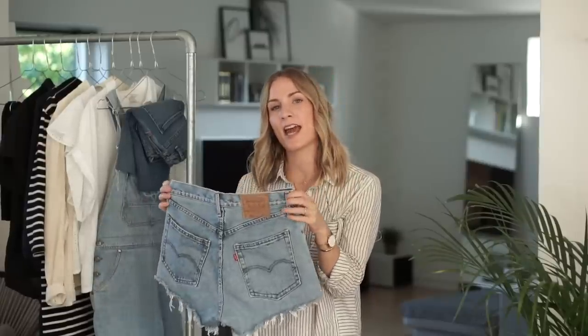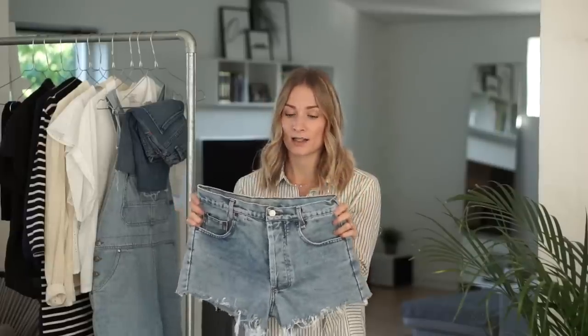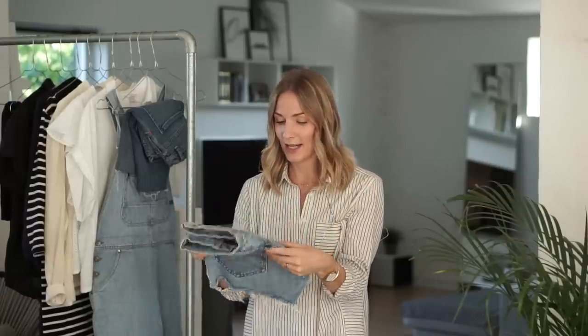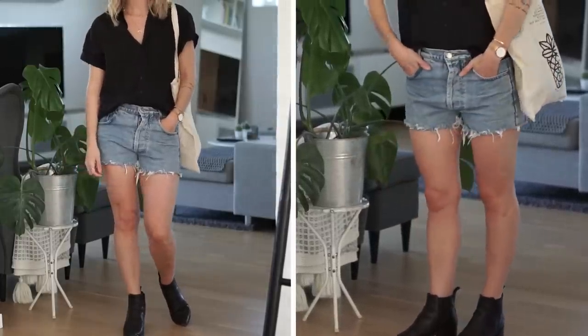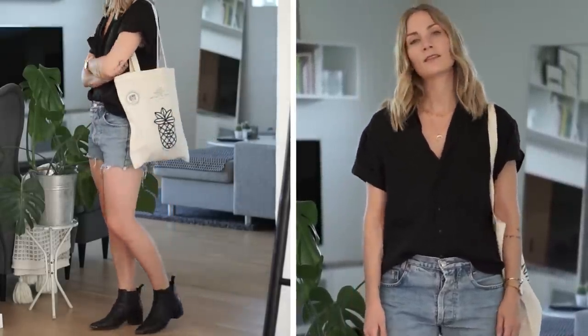Moving on to denims: I have a pair of secondhand Levi's shorts, a couple of years old, bought on ASOS Marketplace. A classic pair of Levi's cut-off shorts — the brand Redone also sells secondhand Levi's shorts, but you can get these at a fraction of the price on ASOS Marketplace. I'll mostly be wearing these at home during weekends or on vacation — they're kind of short for the office. They're also an awesome pair of shorts for festivals; I actually wore these to a festival last year with a blue cotton shirt and a pair of black boots.